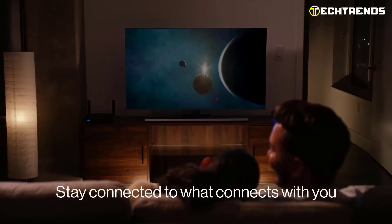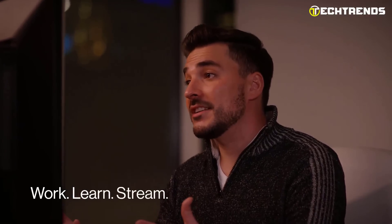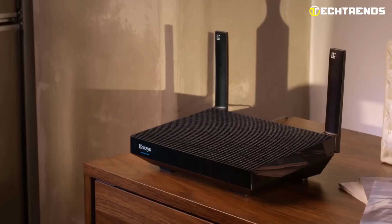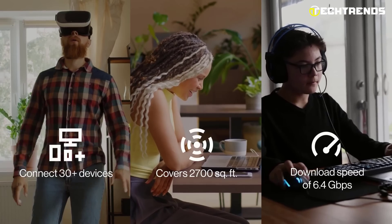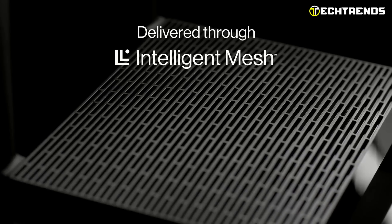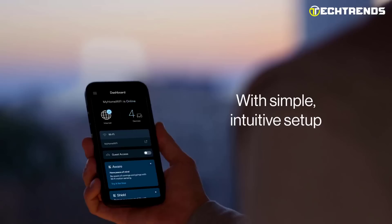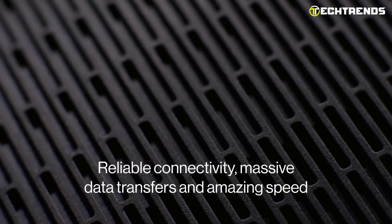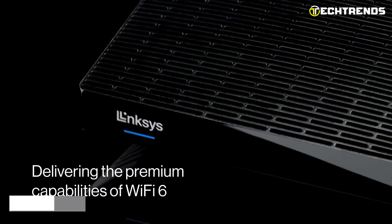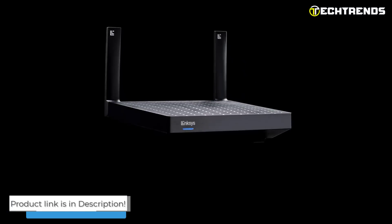With the Linksys app, you can check and prioritize which connected devices use the most Wi-Fi, access your network from anywhere, and easily set up your network. Boost productivity and enjoyment with faster speeds and more extensive coverage around your house. This dual-band router with intelligent mesh offers Wi-Fi 6's full potential, bringing next-generation streaming and gaming to your home with fast connectivity, a simple setup, sophisticated security, and parental controls. Future-proof hardware with intelligent mesh technology and assured updates keeps your connection robust.